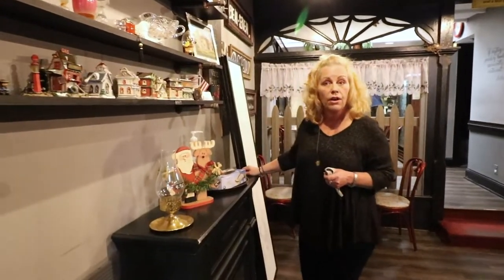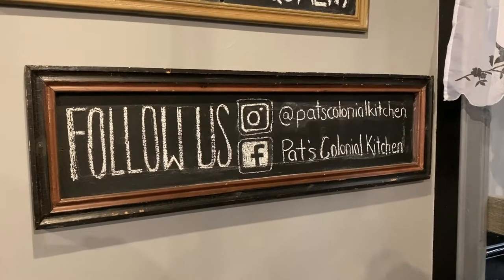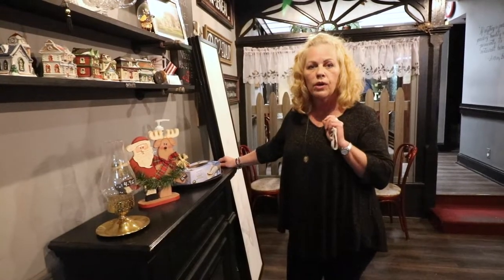You can find us on Pat's Colonial Kitchen on Facebook and Pat's Colonial Kitchen on Instagram — all one word.